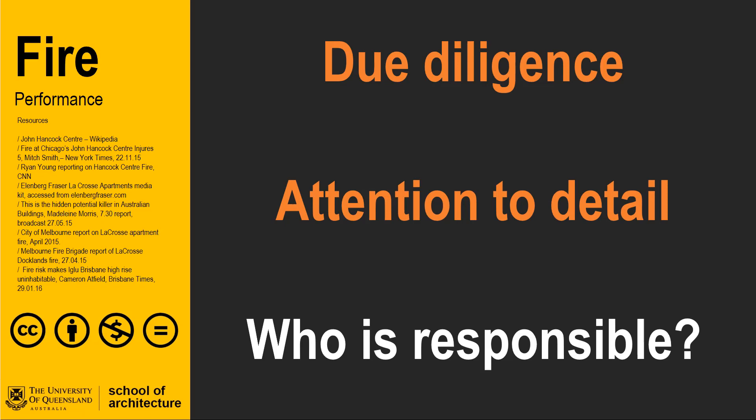Looking at the Australian cladding fiasco, the question remains: who was responsible? In reality, the responsibility is shared. However, that still implicates the architects as being part of the problem. In making things better, we need to pay close attention to the detailed decisions we make and not simply focus on the look of things. We need to understand the performance of materials and pay attention to detail, lest we become embroiled in controversy, or even worse, the death of someone impacted by a poor design decision.